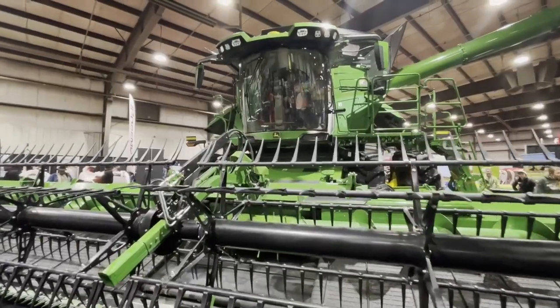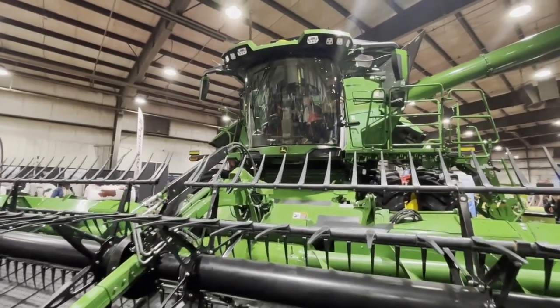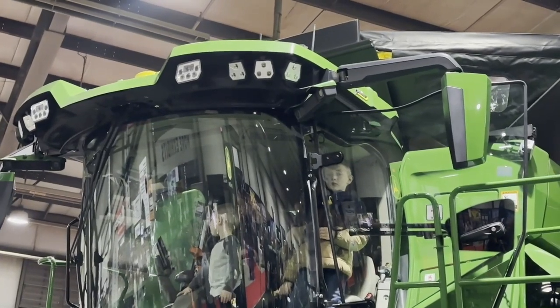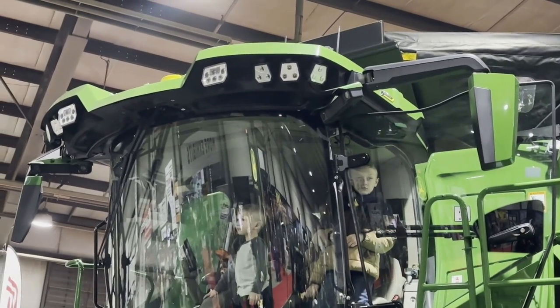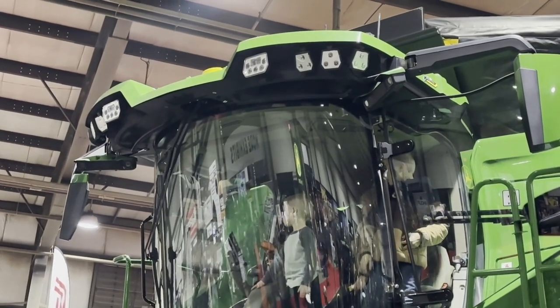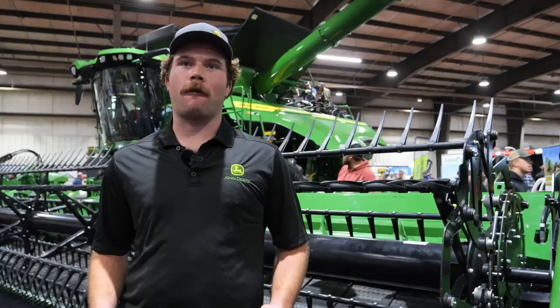As you can see, there are cameras on the machines. It detects the crop 28 feet in front of the combine, and that helps with your down crop detection. As the combine picks up that down crop, it will slow down to a set speed that you choose in the cab. You don't do anything — the combine does it all for you.